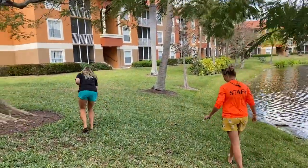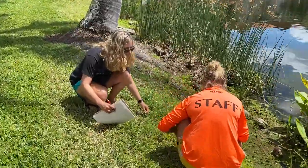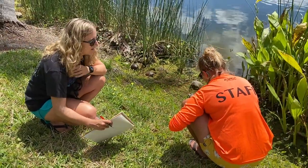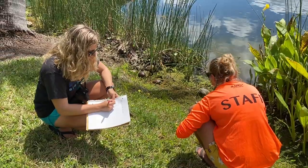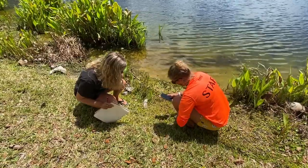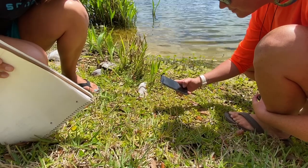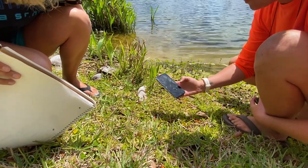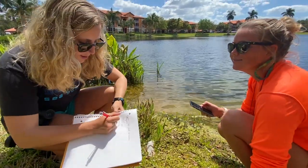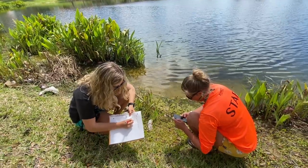As Sam and I got going on our bio blitz, we were honestly a little overwhelmed at all there was to look at and everything there was to find. We realized it might have been better to do multiple trips around the lake — for example, one walk only looking for plants and another only looking for animals and insects, so we only had to focus on one thing at a time. If you have multiple people in your group, you could have one person looking for plants, one for animals, and one recording, just to make it a little bit easier.